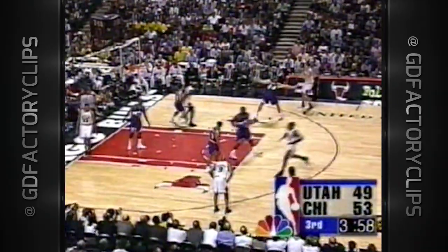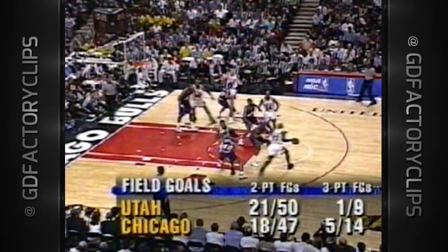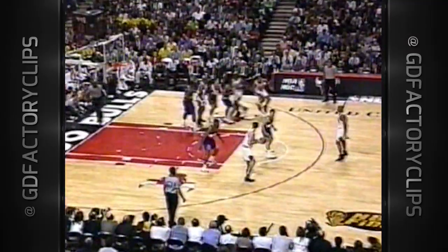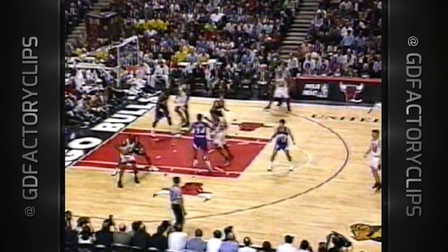Pippen to Michael — spins into the lane and slams it. You can't dive for the steal — not on Michael. He's got it and he's got the hoop. Michael ready to work — he was able to rest the entire break. Michael gets the lead back for Chicago.